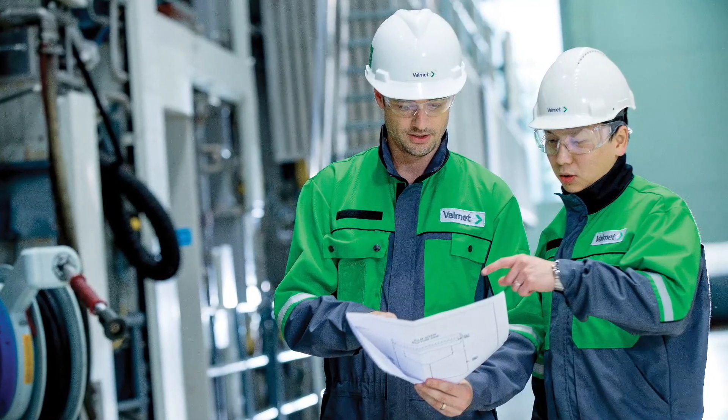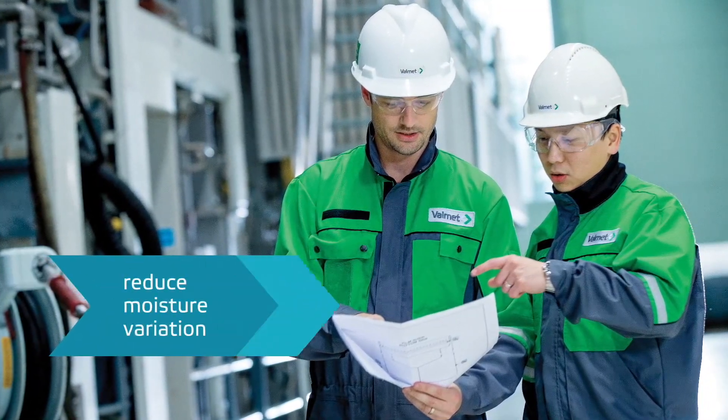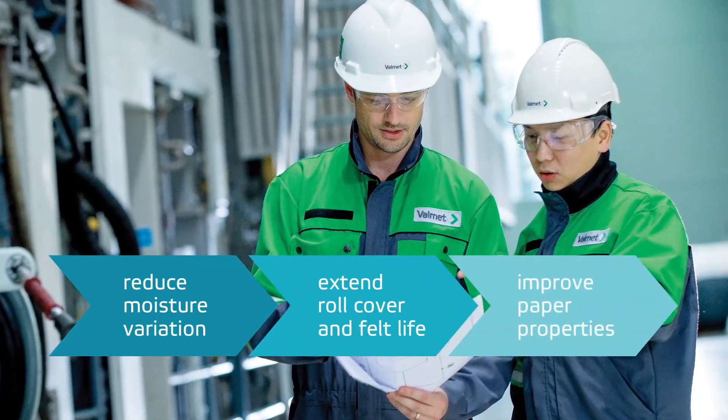Pressure data from iRoll provides an accurate nip load profile that can be used to reduce moisture variation, extend roll cover and felt life, and improve paper properties.